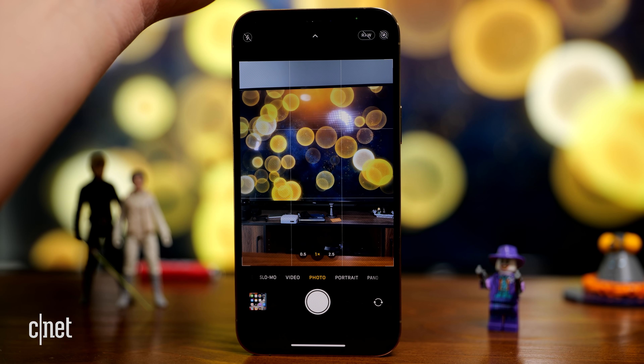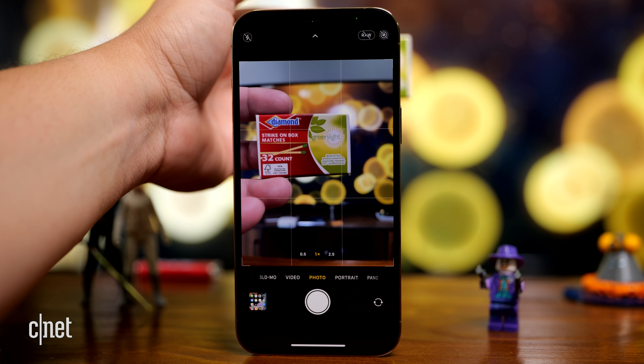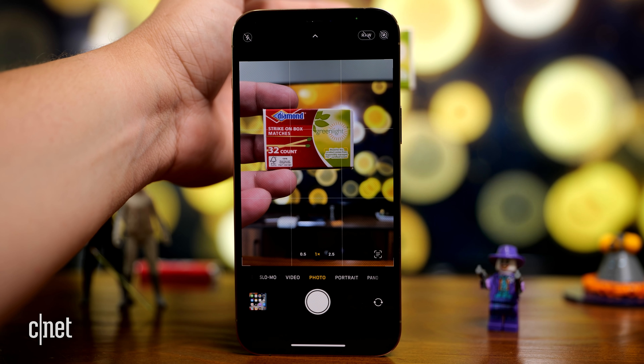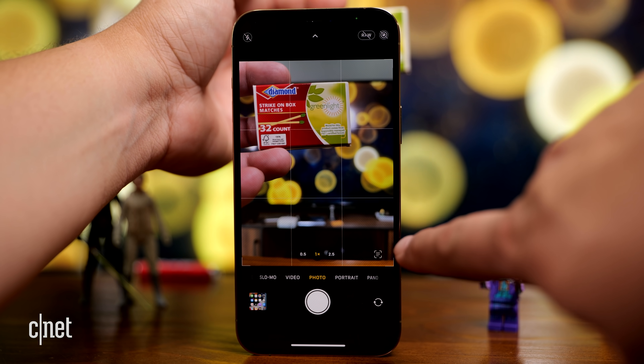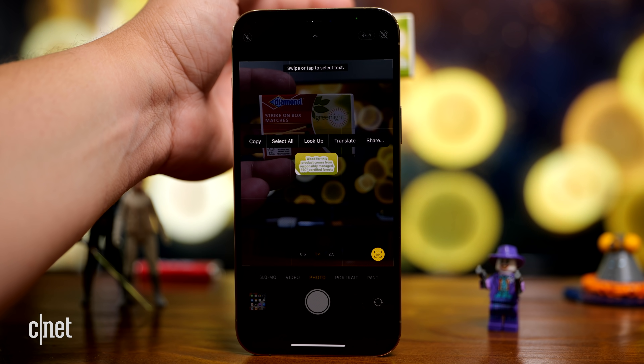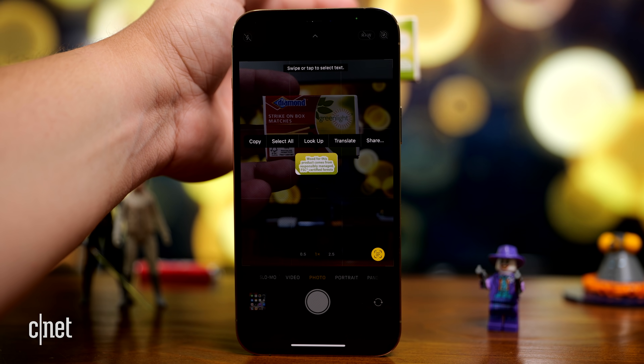Live text also works in the camera viewfinder. So if there's something with text in the viewfinder — for example this matchbook — you can see the little live text icon pops up on the bottom right. I tap on that and it can select the text right off the matchbook. Look how small that is — isn't that crazy?